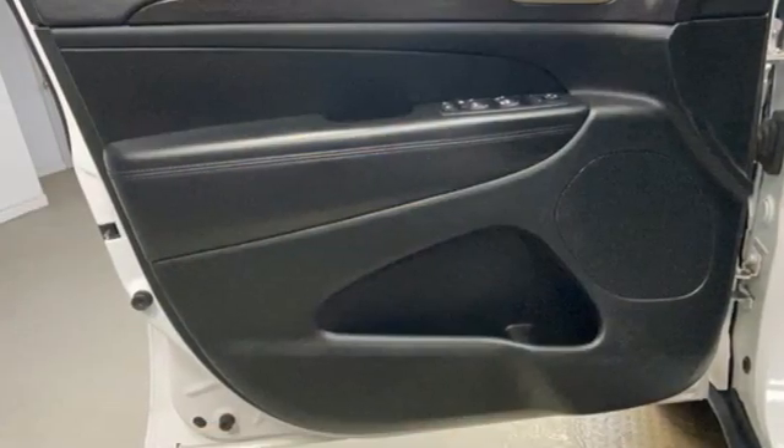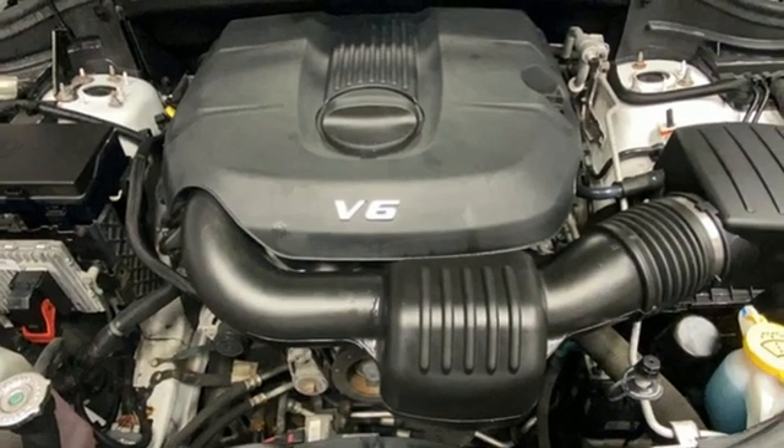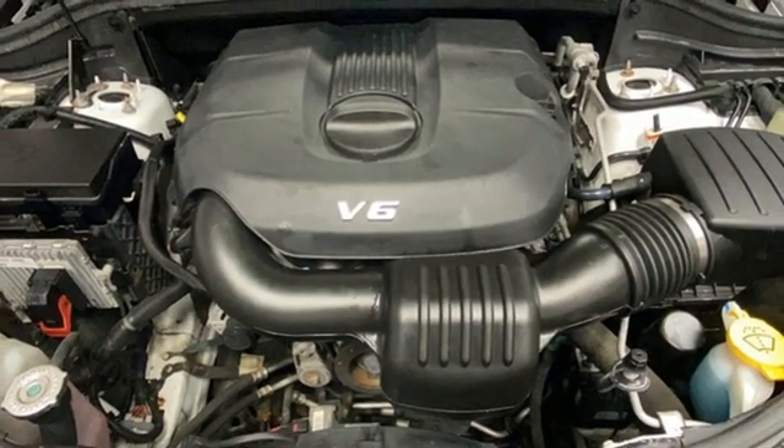AM-FM satellite prep radio, aluminum wheels, keyless enter and go, and Bluetooth wireless audio streaming.